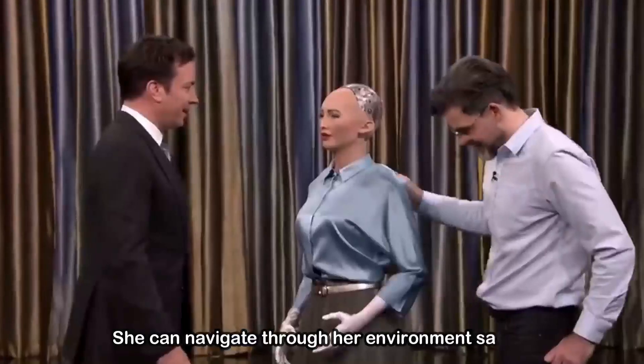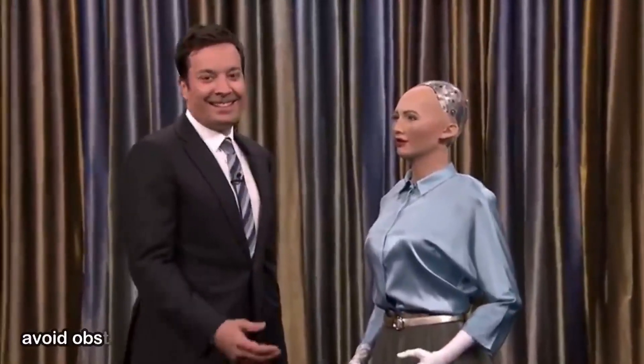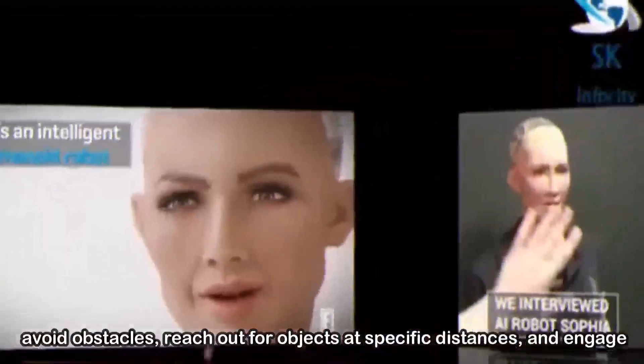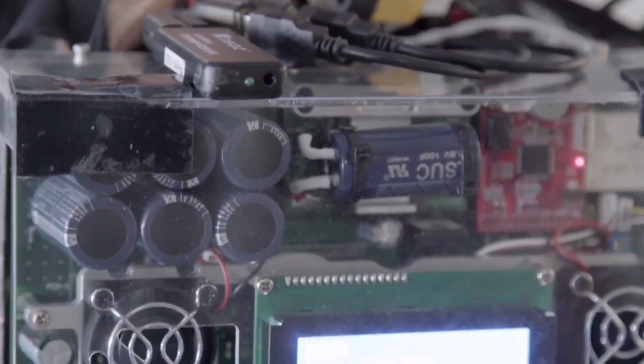She can navigate through her environment safely, avoid obstacles, reach out for objects at specific distances, and engage in social interactions by maintaining appropriate proximity.